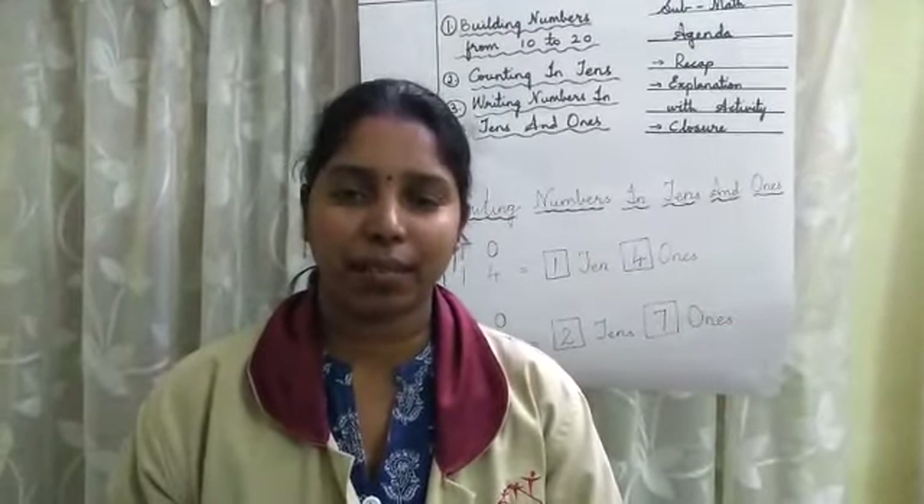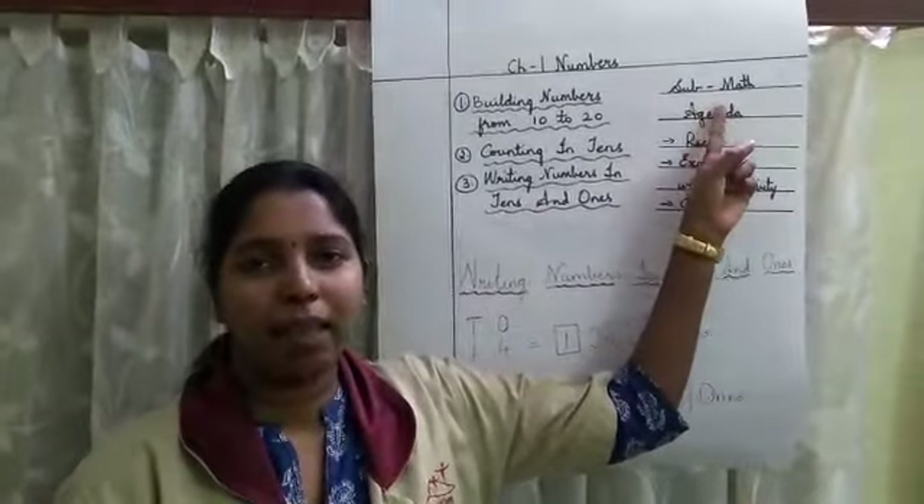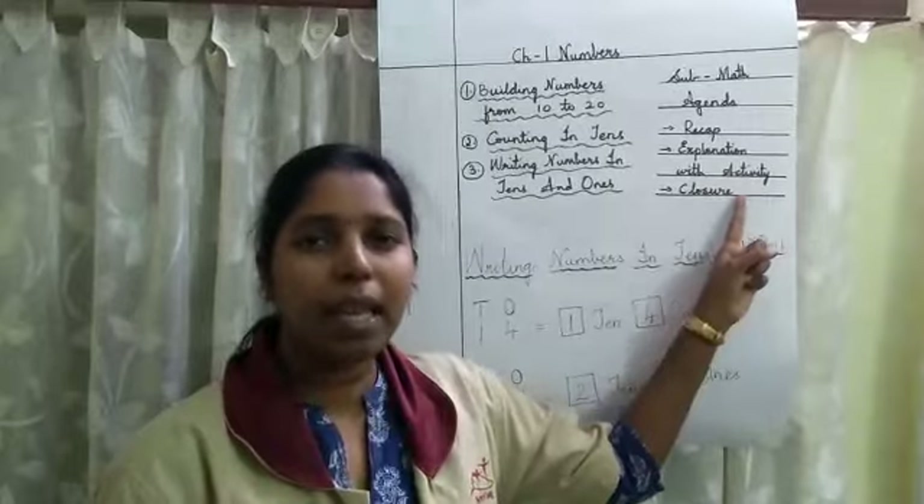Hello children, welcome to class 1, session 2. The subject is math and the agenda is recap, explanation with activity, and closure.